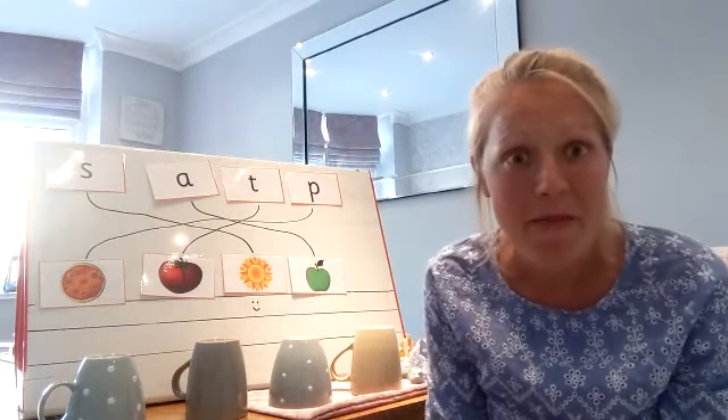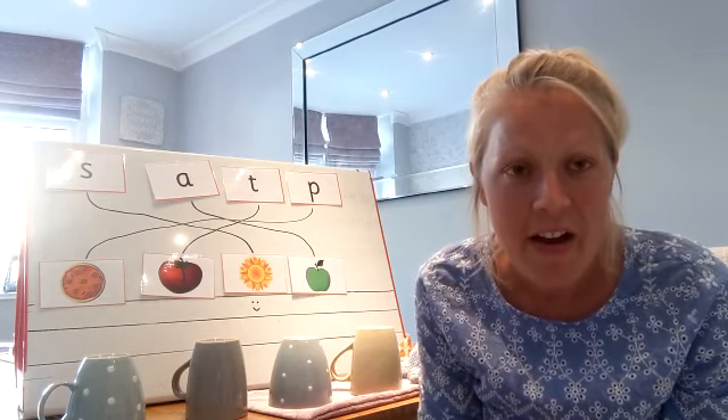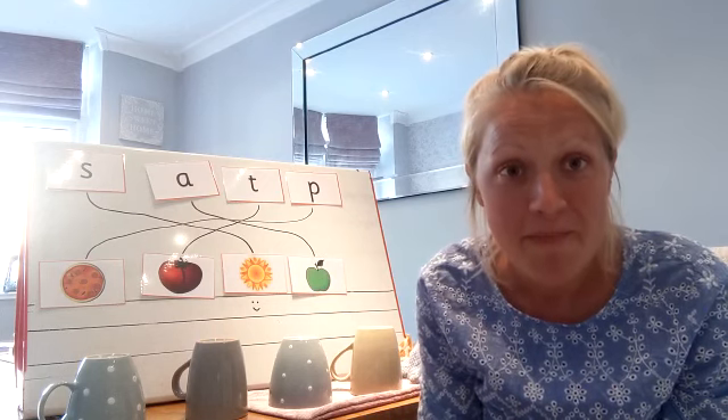You've worked really hard in phonics today. Happy learning and I will hopefully see you all soon, ready for phonics tomorrow. Bye everybody!